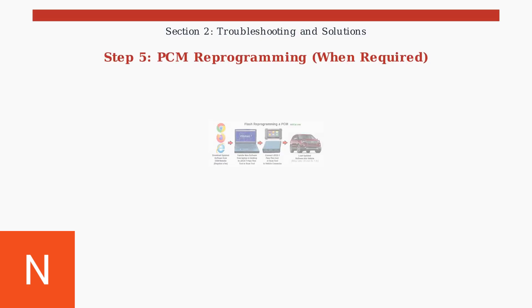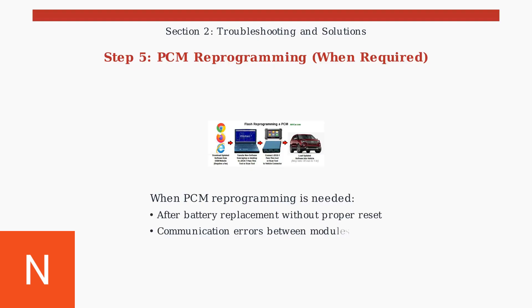PCM reprogramming may be necessary when communication errors occur between modules or after improper battery replacement. This process requires dealer-level diagnostic tools and takes 30 to 60 minutes to complete.